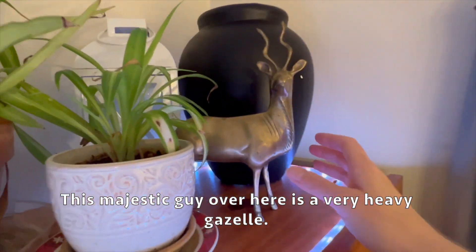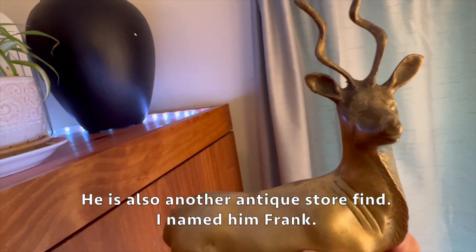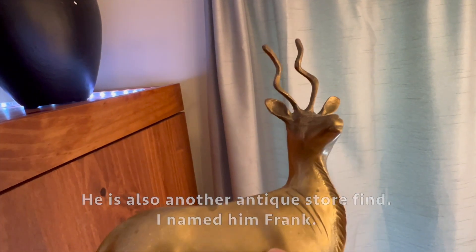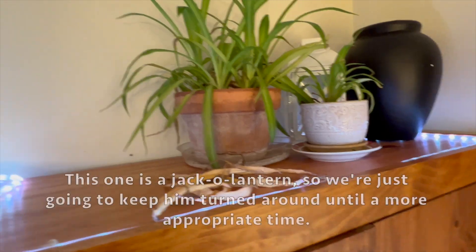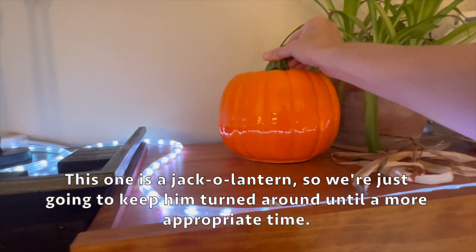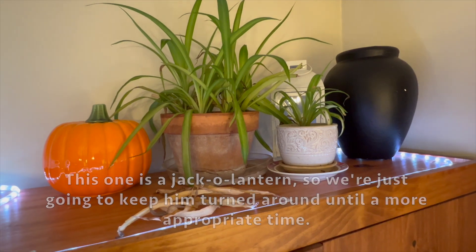This majestic guy over here is a very heavy gazelle - he is also another antique store find. I named him Frank. Obviously Frank stays out most of the year but I think it's time for a little break, at least until after Halloween. This one is a jack-o-lantern so we're just going to keep him turned around until a more appropriate time.